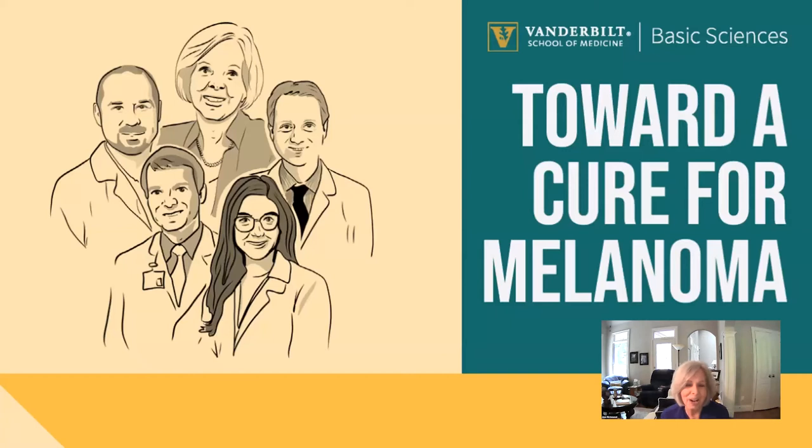Good afternoon. I would like to welcome you to our July edition of Lab-to-Table Conversations. We're going to focus on melanoma today. We've got a great group of panelists that will be participating in this discussion. I'm Anne Richmond. I'm a professor in the Department of Pharmacology, and I've been doing basic and translational melanoma research for over 40 years. We're just delighted to share with you some ideas about past, current, and future treatments for melanoma.